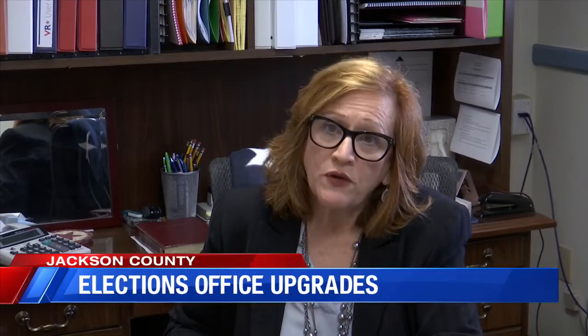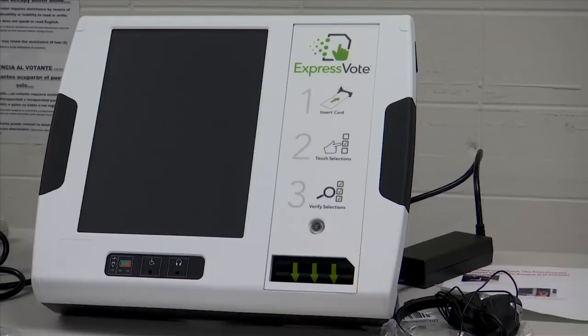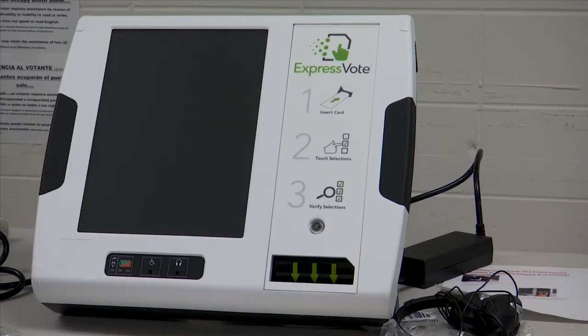One of the things for the municipal elections is we have some new voting equipment. The new voting equipment, known as Express Vote, is ADA compliant and will be used during April's municipal election.